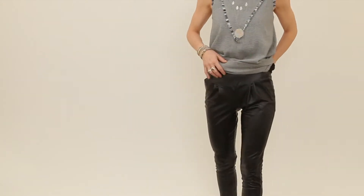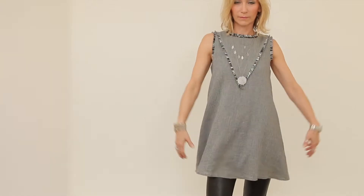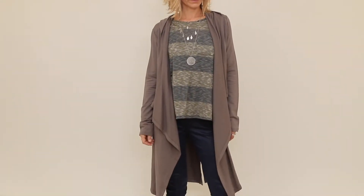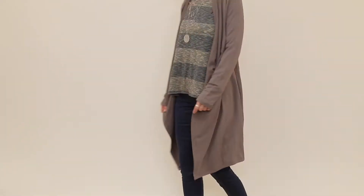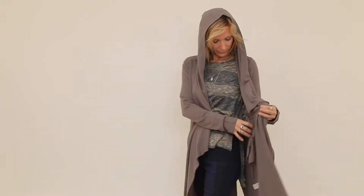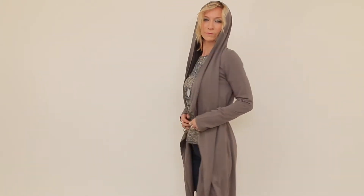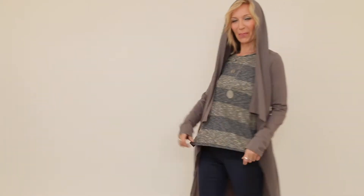I'm also wearing the vegan leather pants that feature front and back pockets. And over here I'm wearing my gray jacket — it's a French jacket with a hood and a string for waist closure that's placed inside. The jacket features two pockets, also has a back slit, and the length is super cool because it goes all the way to the knees.